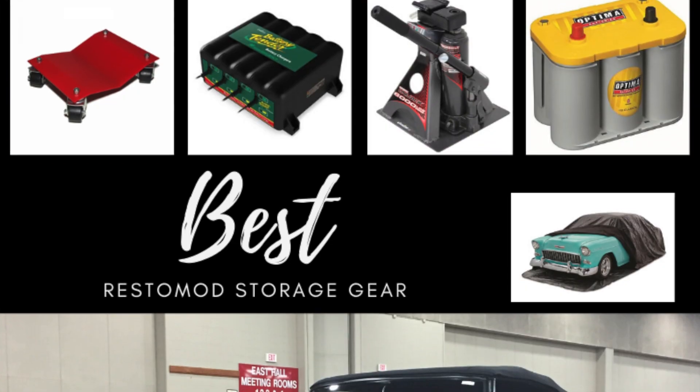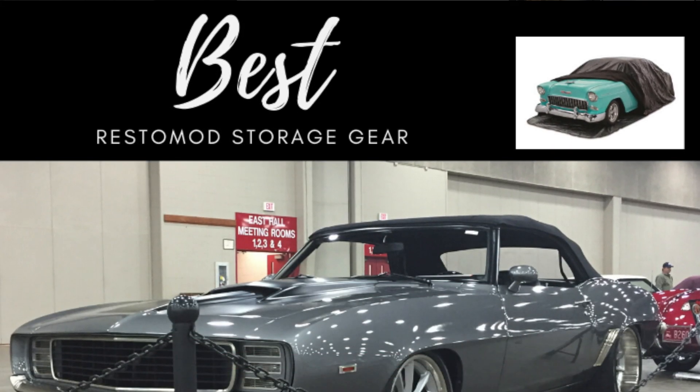This is Brooke Walsh for the Restomod Academy. If you're new to this channel, this is a place where we talk about all things Restomods. We talk about product gear reviews, we give how-to guides in terms of how to care for your Restomod, and we answer common questions and some not-so-common questions about Restomods — like today: can I write off my Restomod?